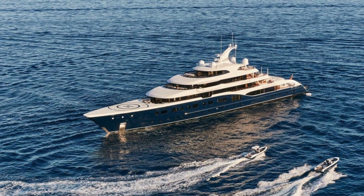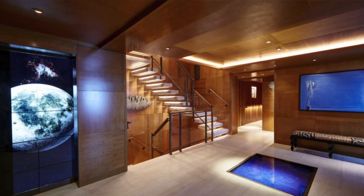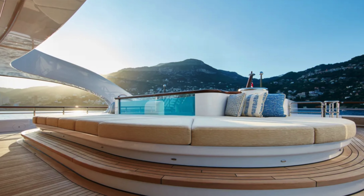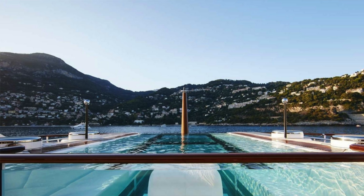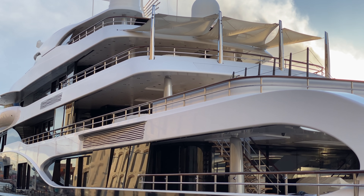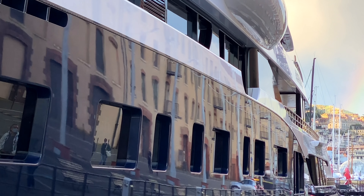Facilities on board include a helicopter landing pad, as you do. There's a massive screen in the elevator — it runs the whole length of the elevator shaft and is interactive, so you're entertained even while going between decks, which is quite something. She also has a swimming pool with a glass bottom.